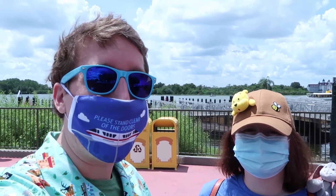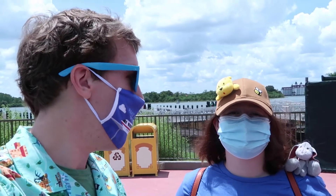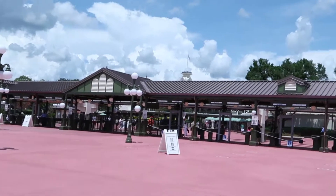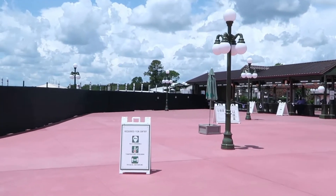We are definitely at the Magic Kingdom. We're here to check it out, see what kind of new safety procedures they have and see how busy the park is because of COVID. So far it's not too busy — we saw like five people get on at one stop and we were like, whoa, that's busy. Let's check it out. The security check — there is nobody here.